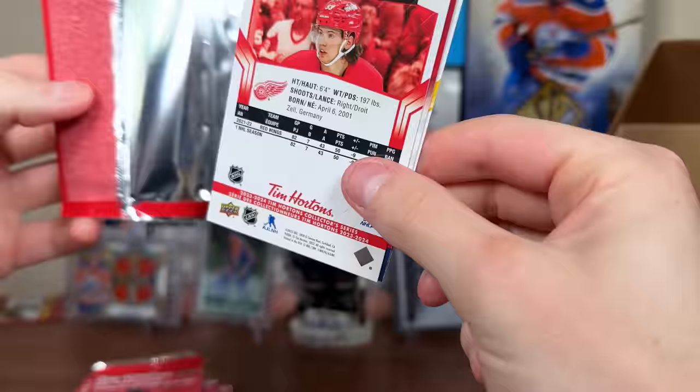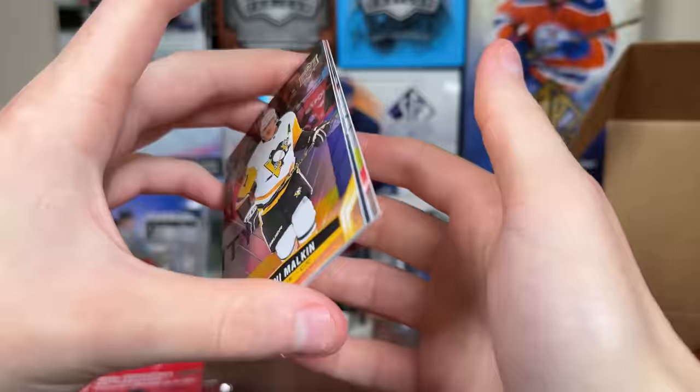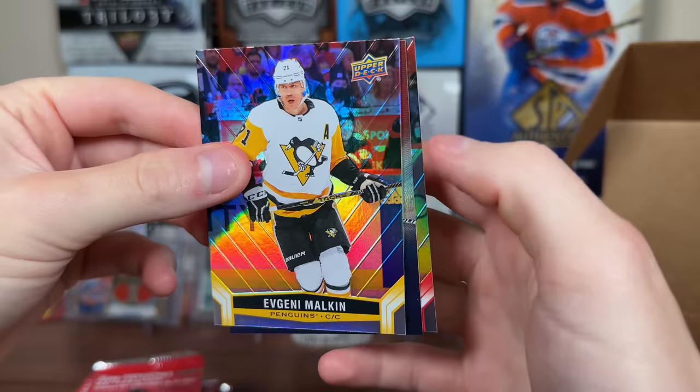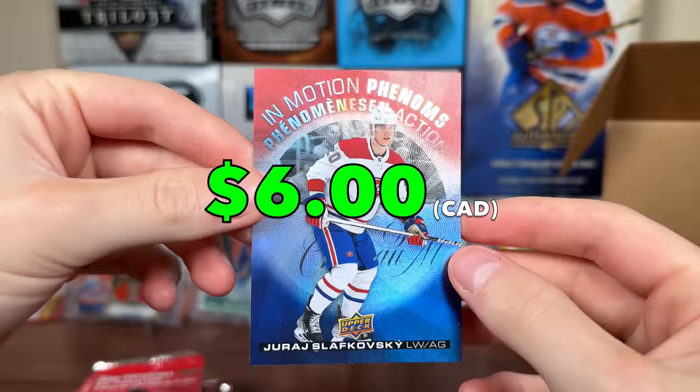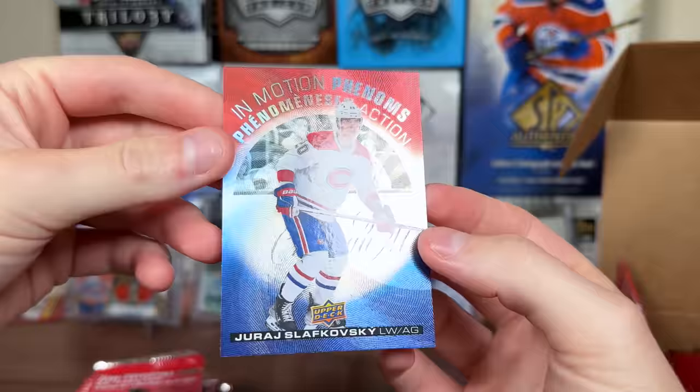I got these packs all from a sealed box, though I kind of shuffled them around to make the thumbnail. Looks like we got InMotion Phenoms here — Malkin. InMotion Phenoms: Juraj Slafkovsky, with Sider behind there. The Phenoms feature young players — Slafkovsky was first overall pick in 2022. Very fitting colors there for the Habs. InMotion Phenoms: Slafkovsky.